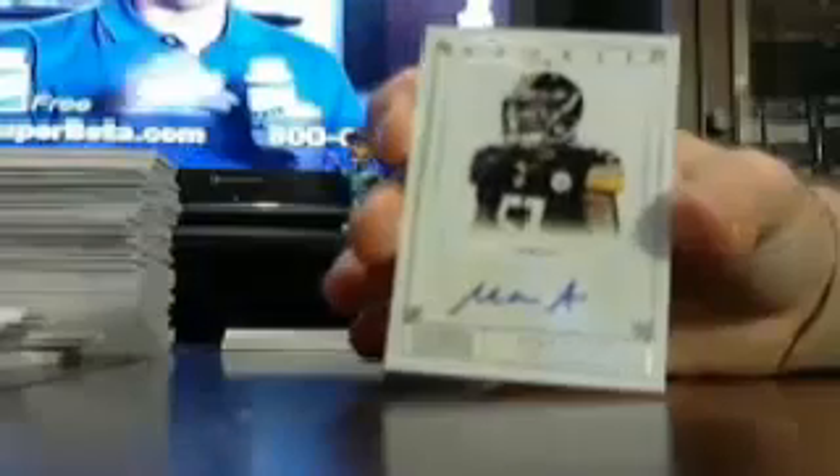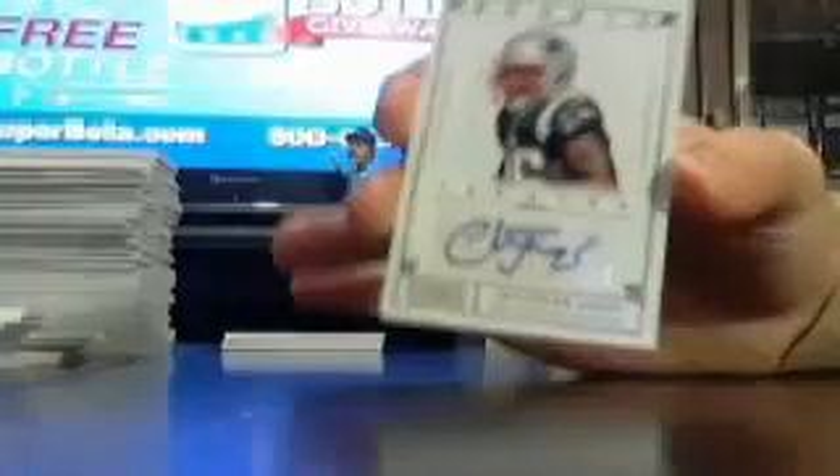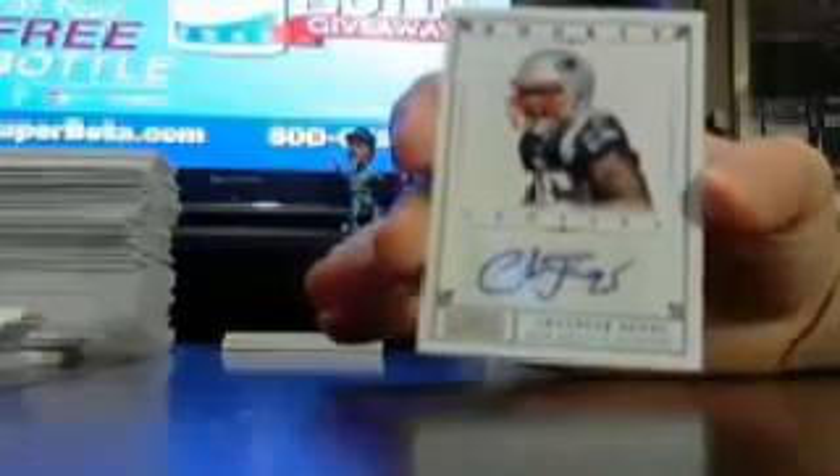First auto is a Steeler out of 49 — Sean Spence out of 49. Got a Patriot out of 25, Chandler Jones out of 25 for the Patriots.